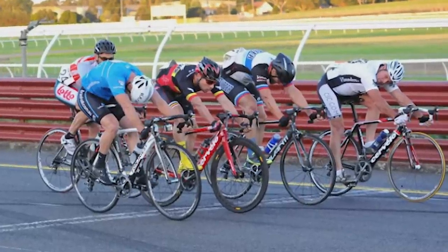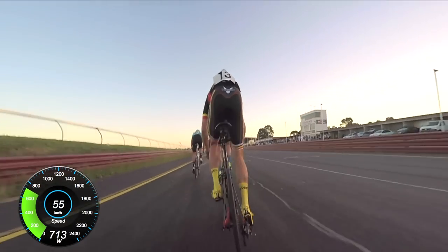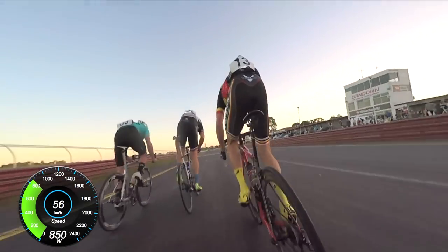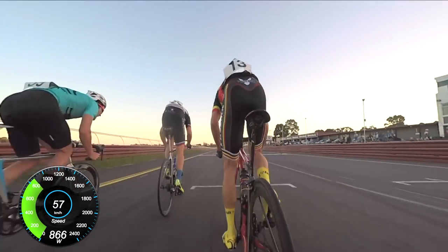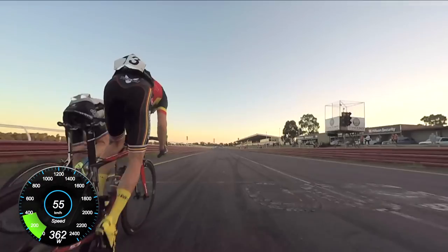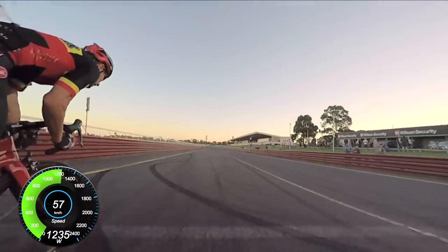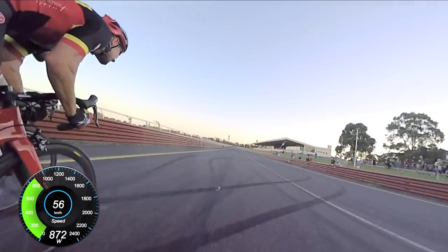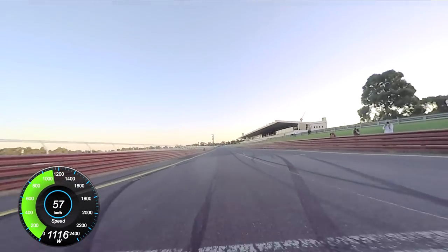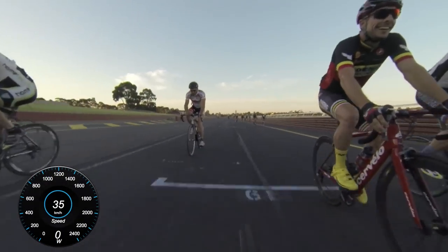I ended up getting 2nd place officially. My wheel was to the left-hand side of Matt's and I couldn't go left, so I had to stop pedaling virtually, get out around Matt and then kick again back up to about 1200 watts. It was probably a bit late to get Gatesy. The lesson I learned is I could have hung off him a little bit — but good race, lessons learned, next time.